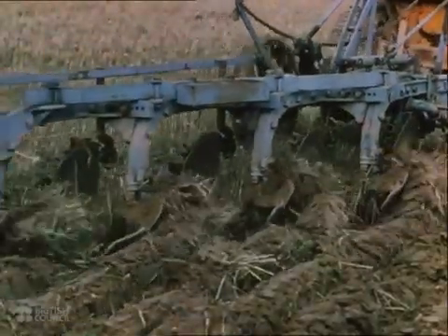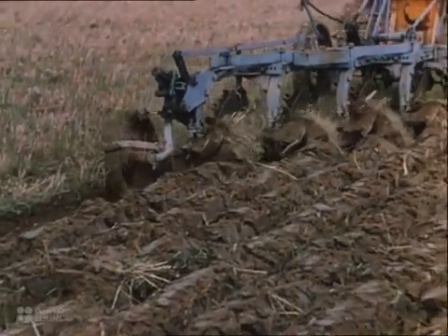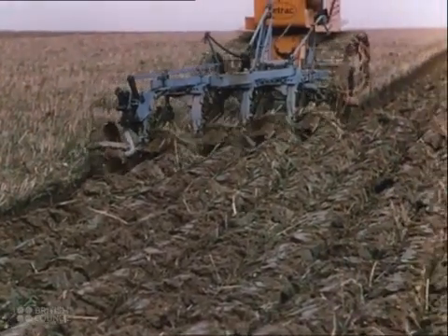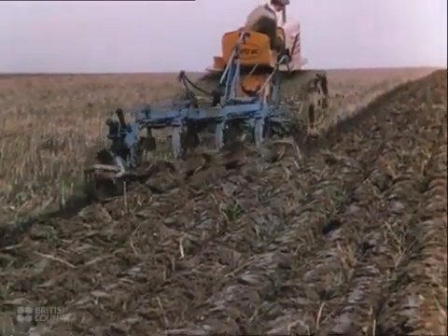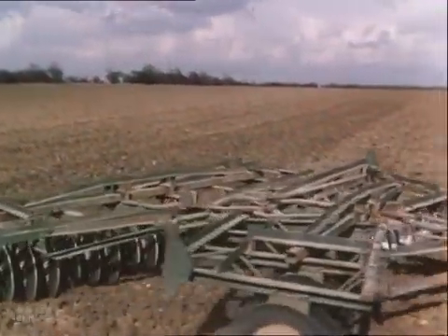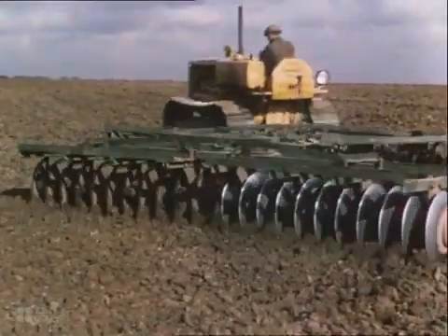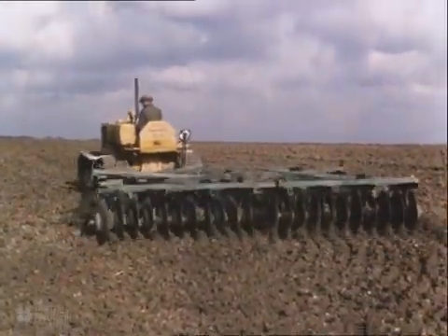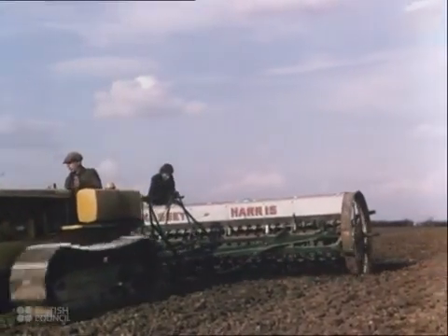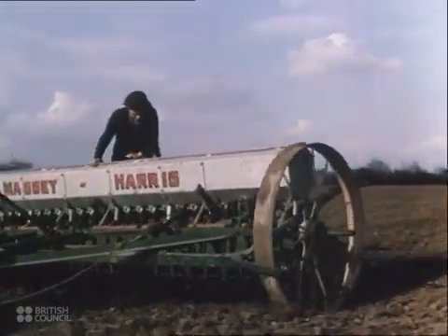A four-furrow tractor-drawn plough can plough up eight acres a day, eight times as much as used to be possible with the old horse-drawn single-furrow plough. Then huge tractor-drawn harrows break up the soil and prepare the seed bed with the speed and power of 30 horses. And when the seed bed is ready, great tractor-drawn drills sow the seed 26 rows at a time.